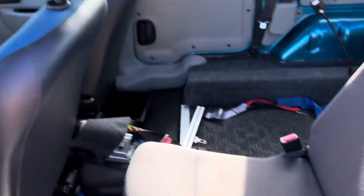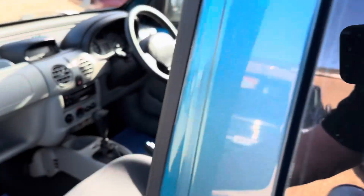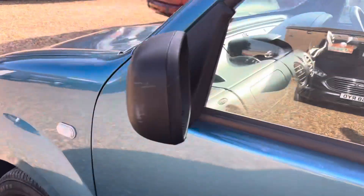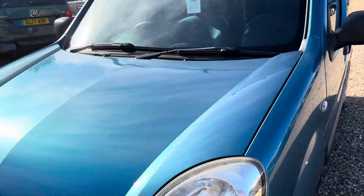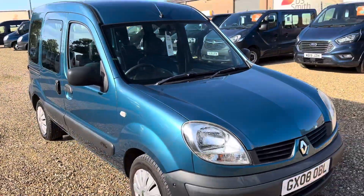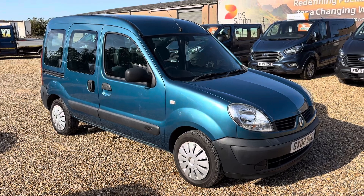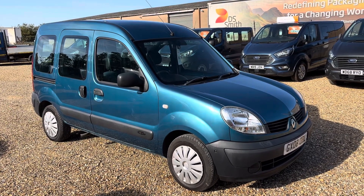Again, no rust on the sills. It will come with a new MOT. And there's a tiny little mark on the wing mirror there. But for a price point car, very, very tidy. If you'd like any more information on this, or WAVs in general, please feel free to get in touch. Thank you very much.